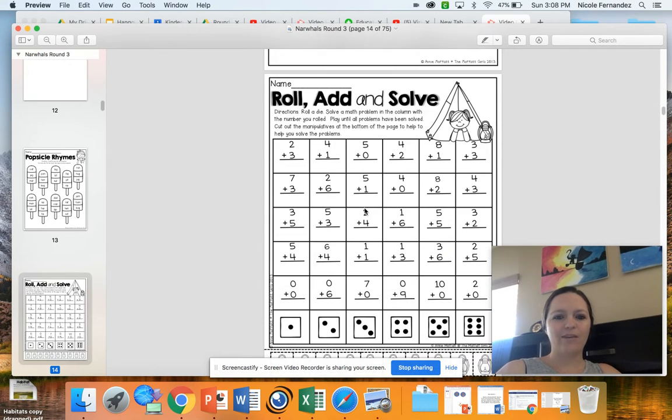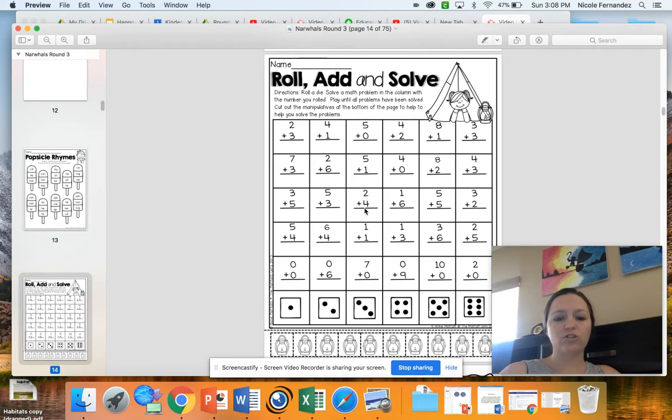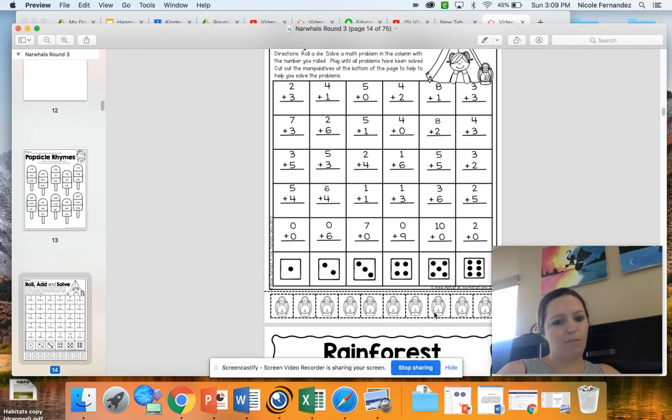For math today, you have some addition problem solving. This can be done two ways — it's up to you. If you have a dice at home, you'd roll the dice and whatever number it lands on, you answer one of the math problems in that column, and keep going until all of them are answered. If you don't have a dice, you're welcome to just solve the problems here. There are little lanterns on the bottom to help you with adding, so you can count using those, or cut them out and physically move them to add the numbers together.